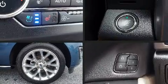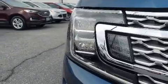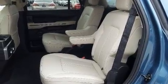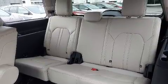It distinguishes itself from the competition with features such as a leather steering wheel, a power seat, and seat memory. Audio features include an AM-FM radio and 12 speakers, ensuring optimal sound no matter where you're seated.